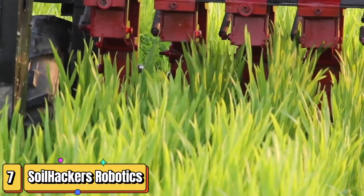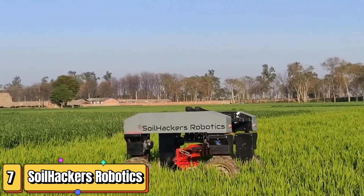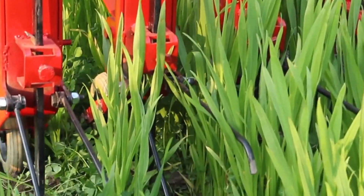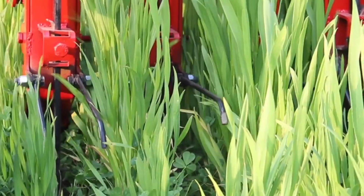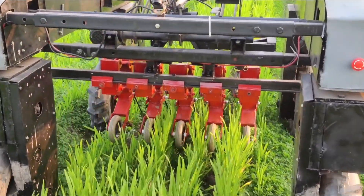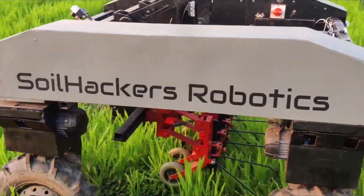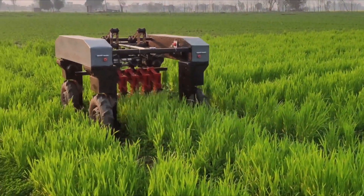Let's dive into the world of precision agriculture with Soil Hackers Robotics, using cutting-edge technology to optimize crop yields. Imagine robots collecting real-time data on soil conditions, plant health, and weather. Equipped with sensors, they measure soil moisture, nutrient levels, and plant growth. Data is processed with AI to provide actionable insights — robots recommend precise fertilizer applications and detect plant stress early. Soil Hackers empowers farmers to make informed decisions, improving yields and reducing environmental impact.